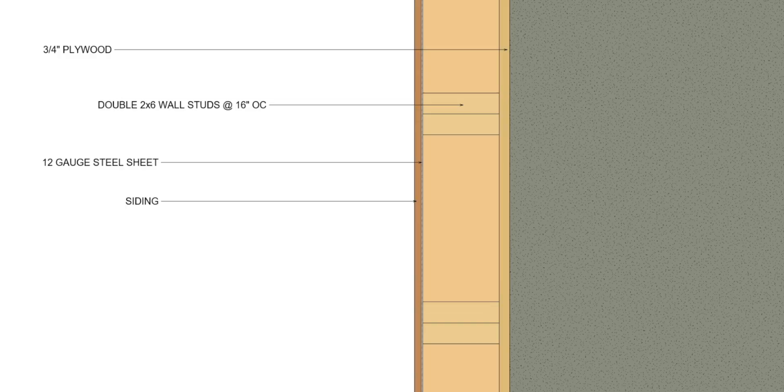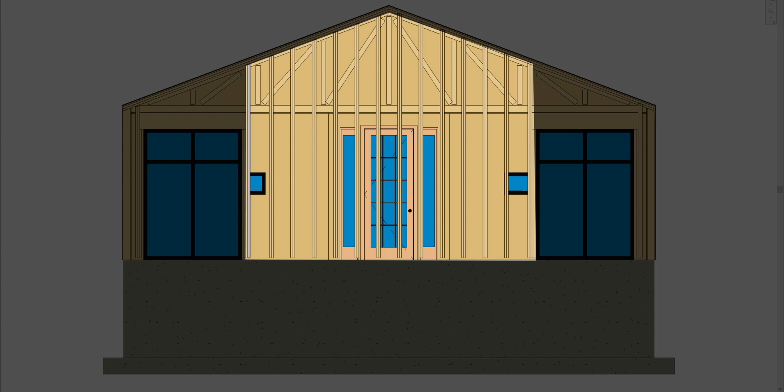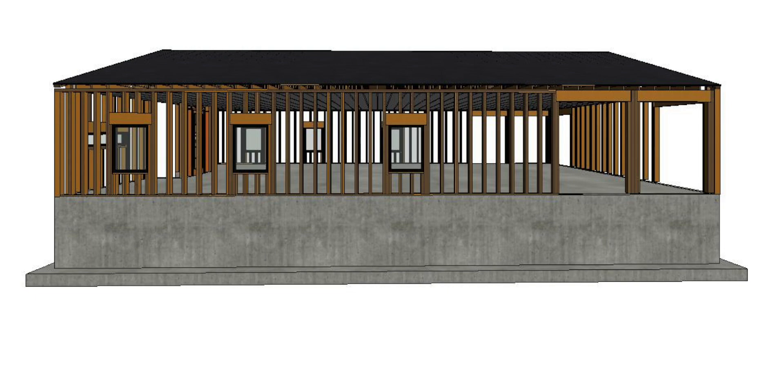Looking at this wall section, we have a three-quarter-inch layer of plywood, double two-by-six wall studs at 16 inches on center, and a 12-gauge sheet of steel. Research from Texas Tech University shows that this wall section is capable — the two-by-four launched into it was destroyed twice. The tall area wall had to be framed with engineered studs because of its height, while the remaining walls can utilize Douglas fir or a better species of lumber.